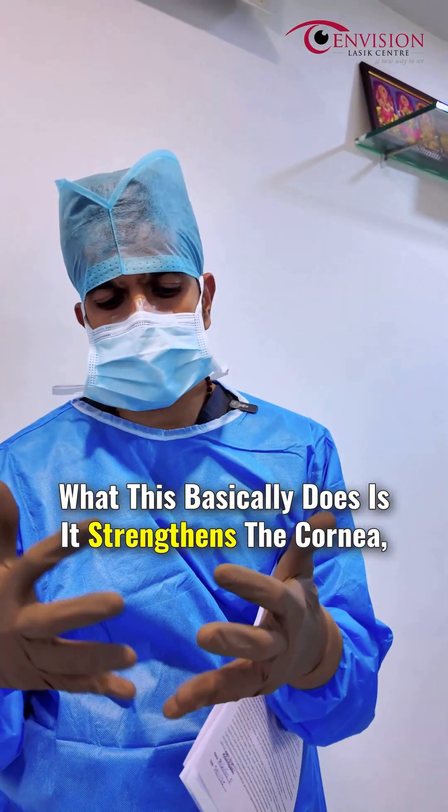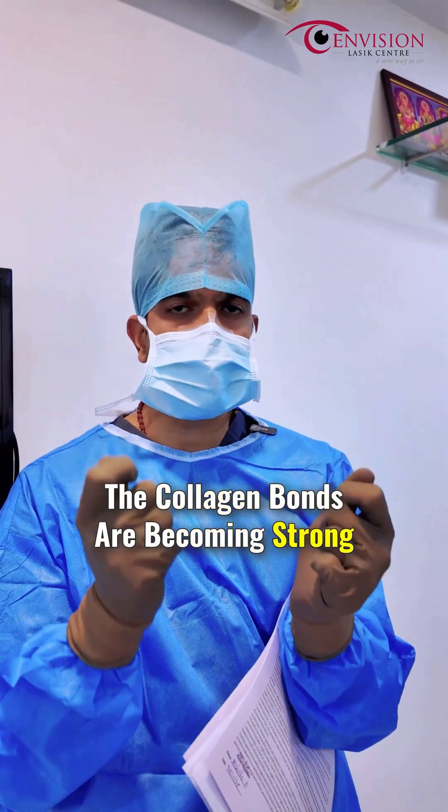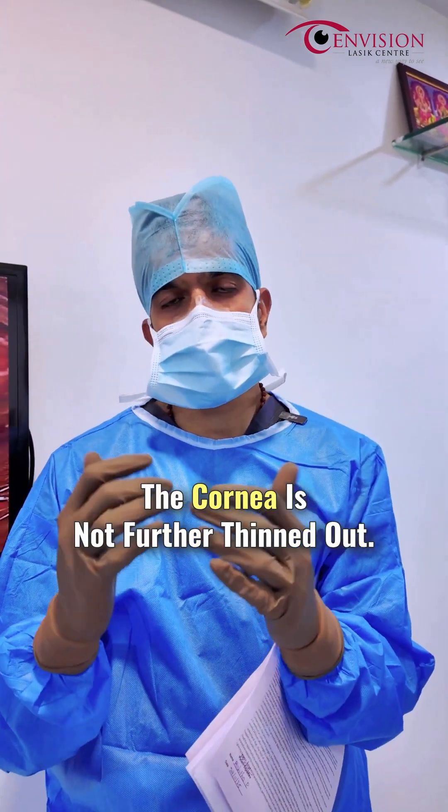What this basically does is it strengthens the cornea. It strengthens the cornea in such a way that the collagen bonds become strong, making sure that the cornea is not further thinned down.